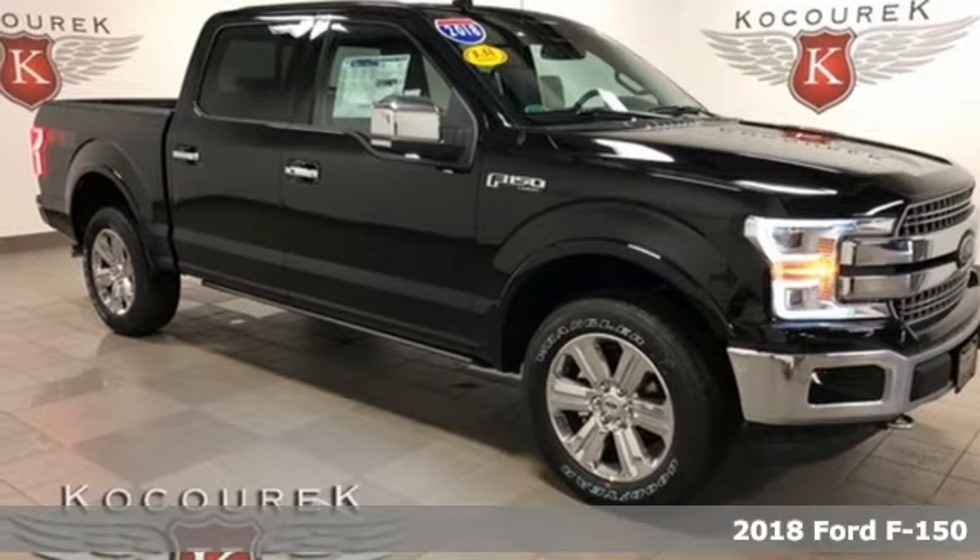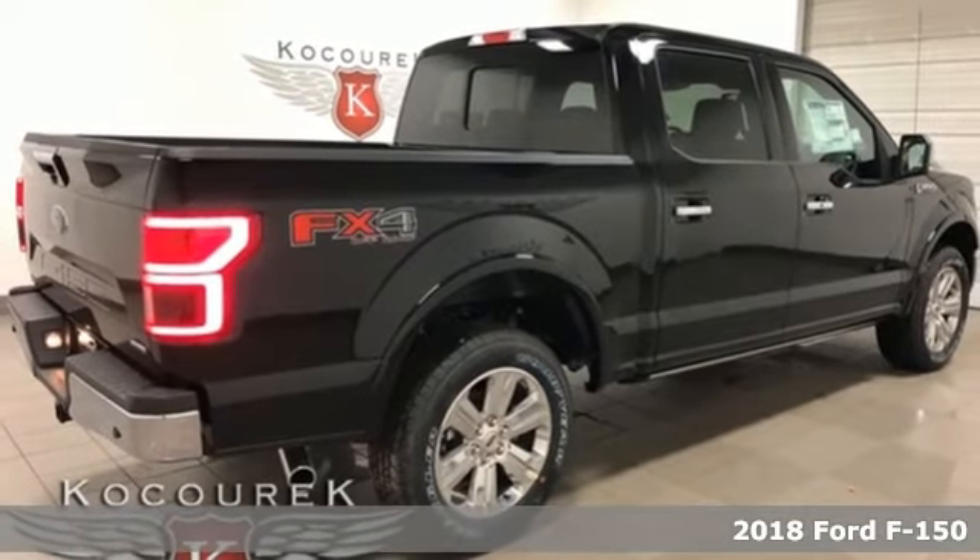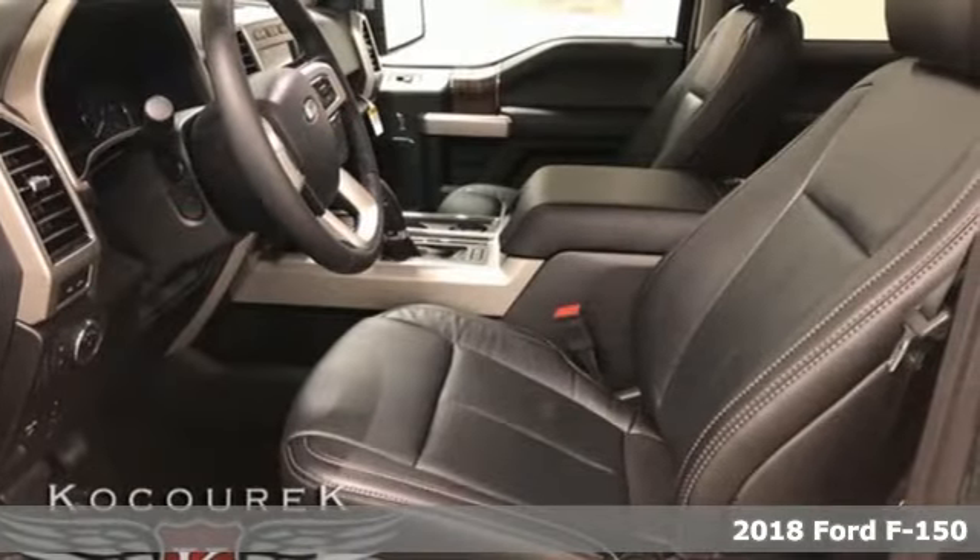It's a new 2018 Ford F-150. Every generation has its Ford. This one's yours. And with features like these, every drive's a pleasure.